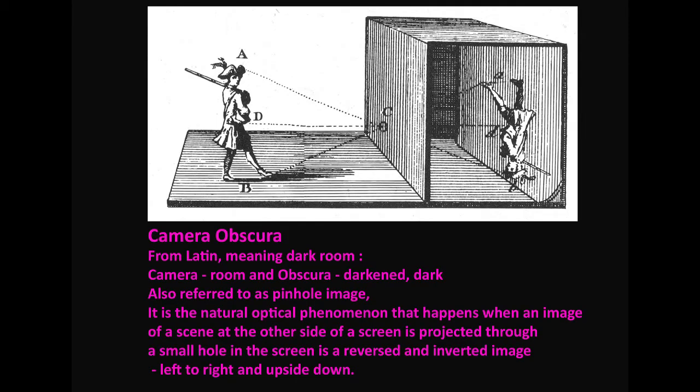So we're going to make a camera obscura, which will change the way we look at the world immediately around us. What is a camera obscura? It comes from the Latin meaning 'dark room' - camera meaning room and obscura meaning darkened. It's also referred to as a pinhole image, and it's the natural optical phenomenon that happens when an image of a scene on the other side of a screen is projected through a small pinhole. The image is inverted - left to right and upside down.